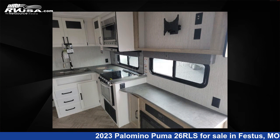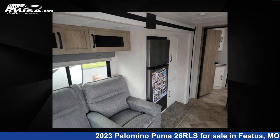The floor plan layout of this travel trailer features a front bedroom, two entry and exit doors, and a U-shaped dinette.